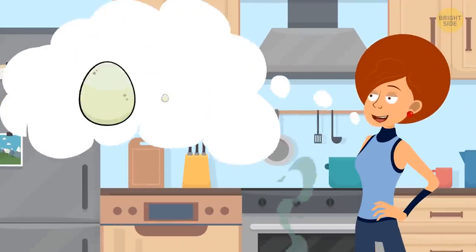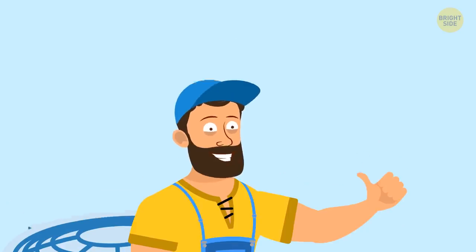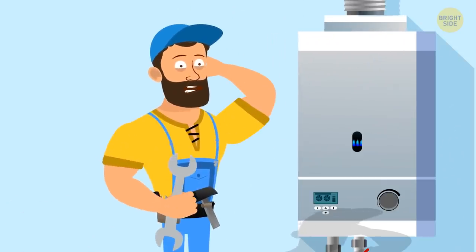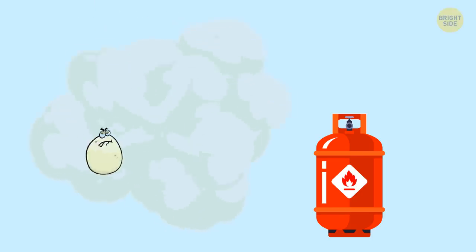If you smell rotten eggs in your house, call the plumber straight away. The most obvious reason is sewage and drain problems, but such a smell can also be produced if you've got problems with the water heater. Another possible culprit might be a gas leak. Manufacturers add a distinct bad-smelling chemical to natural gas so that people could notice even the tiniest leak on the spot.